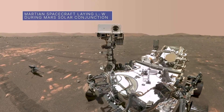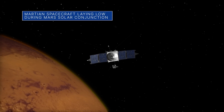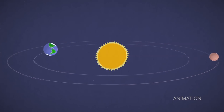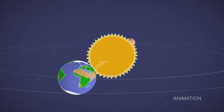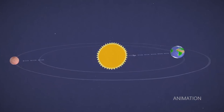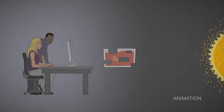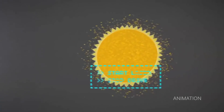For the next few weeks, we will be mostly incommunicado with our fleet of spacecraft on and around Mars. This communications timeout happens about every two years during Mars-Solar conjunction, when Earth and Mars are on opposite sides of the Sun and can't see each other. Sending radio signal commands to spacecraft during this time is risky, because solar activity can corrupt those commands and cause unexpected behavior.